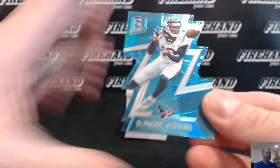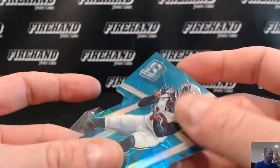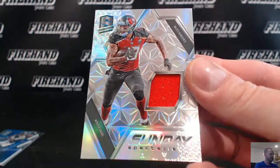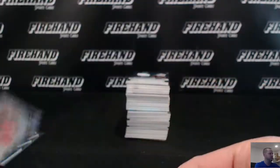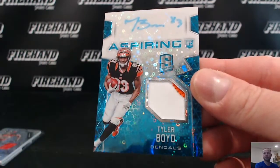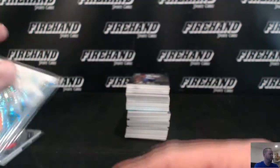DeAndre Hopkins for the Texans, numbered to 35, going to Lean Keen. More Bucs: Mike Evans jersey going to DJ Tricky. Tyler Boyd for the Bengals — auto patch blue, number 10 of 35 — going to Football Coach. Jason on the board with the Bengals.